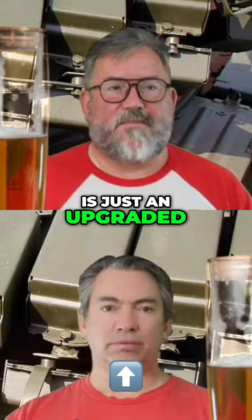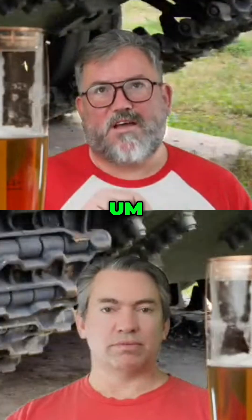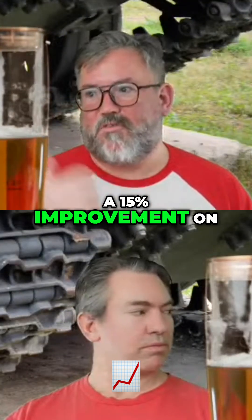To say that this is just an upgraded T-55 — the plan was to get a 15% improvement on the T-55.